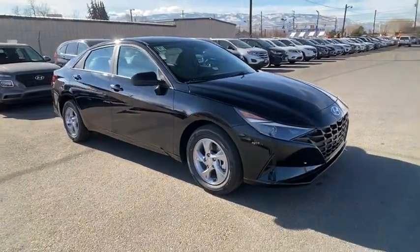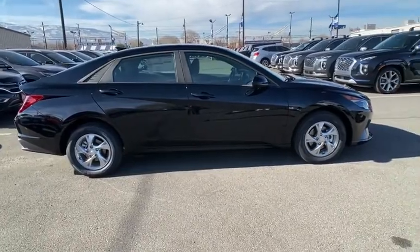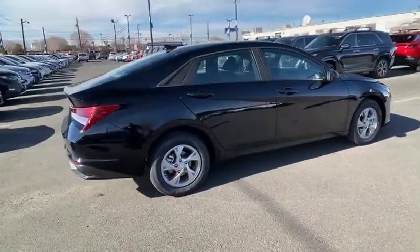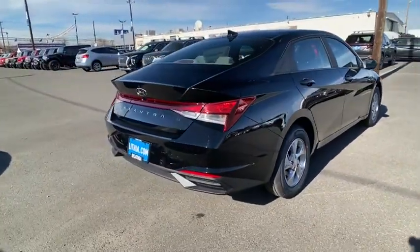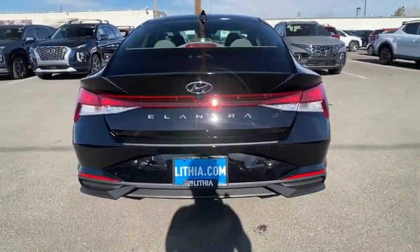We are pleased to show you the 2022 Hyundai Elantra. The Elantra boasts the most interior room in its class and gets an exceptional 35 MPG. With its luxurious standard features, the Elantra is an easy choice.